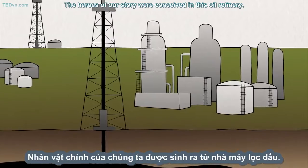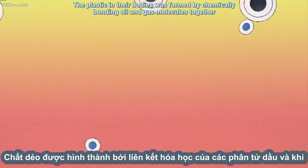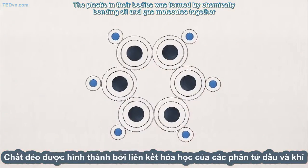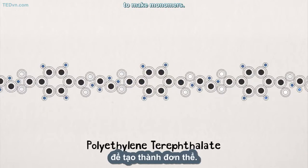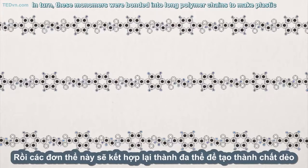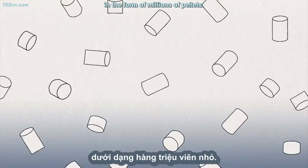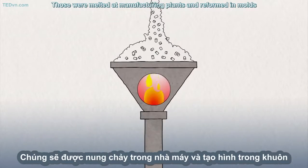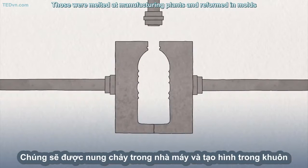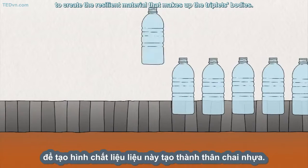The heroes of our story were conceived in an oil refinery. The plastic in their bodies was formed by chemically bonding oil and gas molecules together to make monomers. In turn, these monomers were bonded into long polymer chains to make plastic, in the form of millions of pellets. Those were melted at manufacturing plants and reformed in molds to create the resilient material that makes up the triplets' bodies.